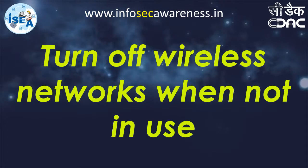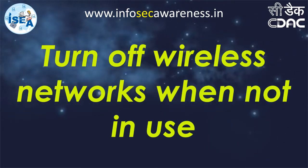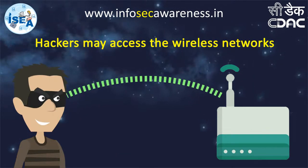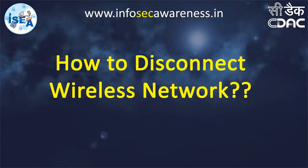Turn off wireless networks when not in use. Hackers may access the wireless networks. Let's see how to disconnect a wireless network.